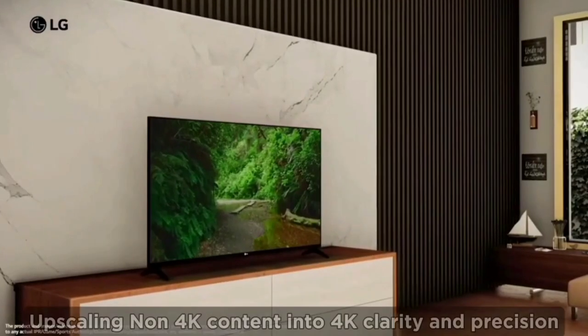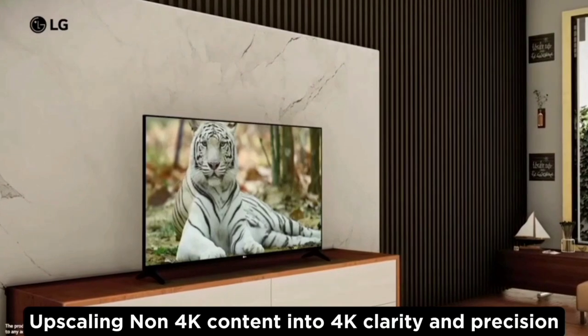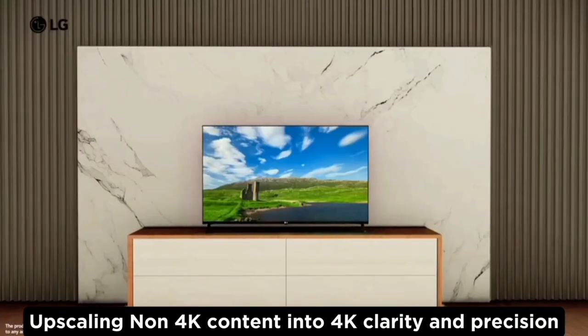If you look at non-4K content on this TV, the super upscaling feature will increase the quality to the 4K level.